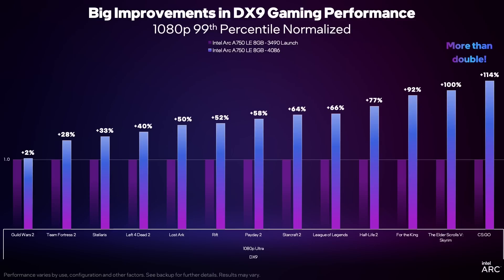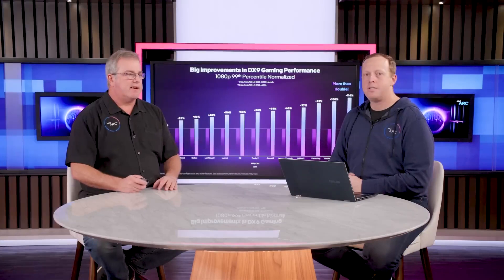BattleMage will be the second generation of discrete GPUs from Intel, and it's too difficult right now to know exactly how they're going to perform and how the market is going to receive them. Alchemist had a pretty shaky launch because of the driver stuff, but honestly things have improved quite significantly, and BattleMage could have a pretty good run in the market if Intel manages to get the pricing, the marketing, and the software stack all lined up. And there are a couple of good reasons for this.